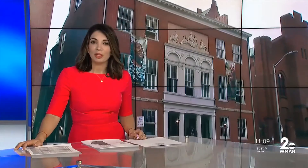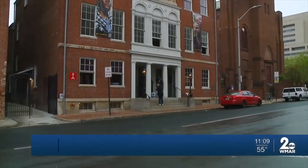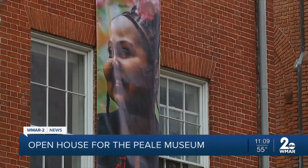A major makeover for the Peale Museum — an open house was held today. This is the first purpose-built museum in the country, actually in the western hemisphere. It was opened in 1814 by Rembrandt Peale. After it stopped being a museum, it was sold to the city by the Peale family and became Baltimore's first City Hall.